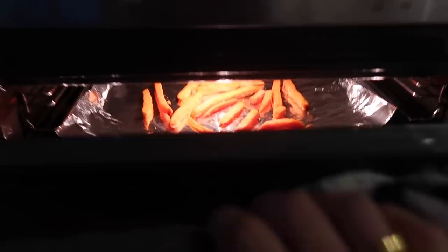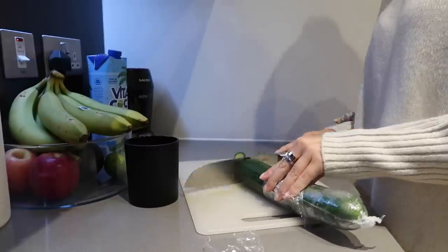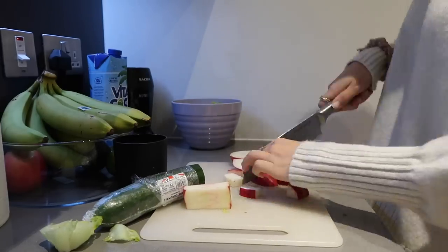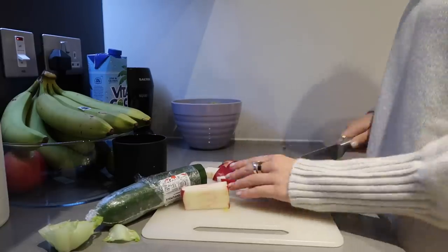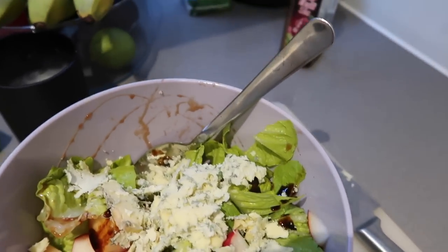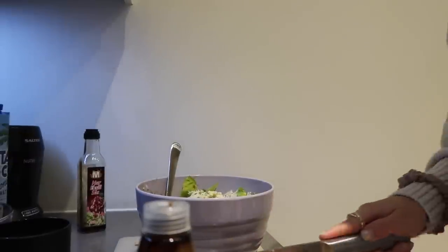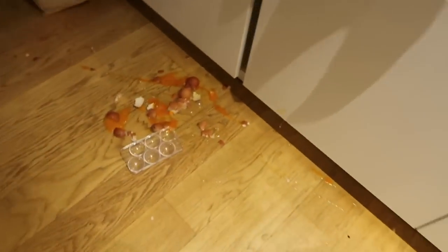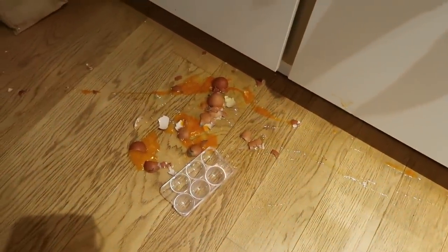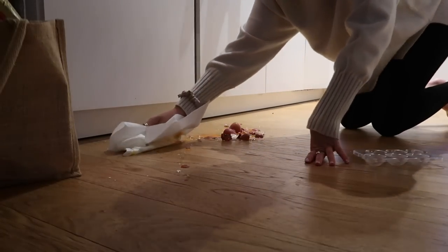I've just popped some sweet potato fries in the oven and now I'm going to make the salad. In the salad we have lettuce, cucumber, apple with some mixed nuts, blue cheese and a balsamic glaze, and I'll just add a squeeze of lime as well. Oh my god - that is a total of four eggs that just fell out - it is so gooey!